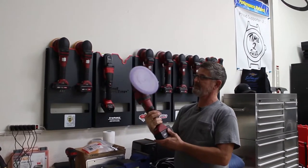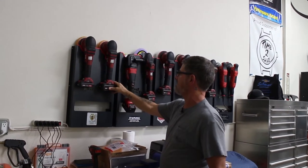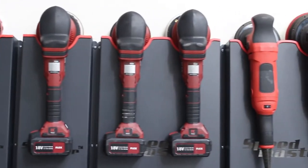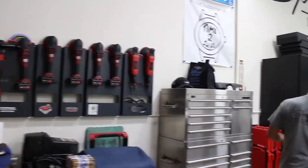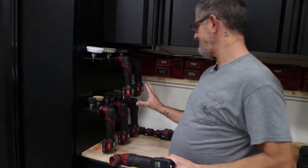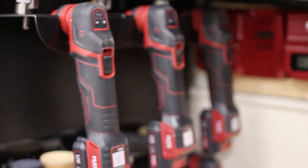This is a rotary, and I actually have a Milwaukee rotary here too. This is our compounding DA. There are usually four of us working in here, which is why we have so many. This is a Griots — I have it for when I need a 21mm throw. Over here is the Flex PXE80. The minis — we actually have seven of them. We use these constantly; they make a 1-inch, 2-inch, and 3-inch.